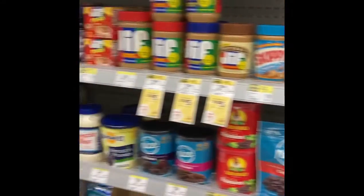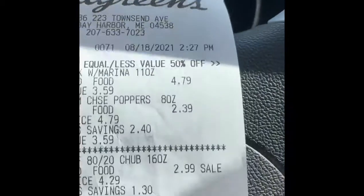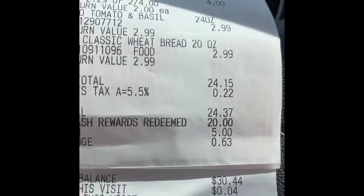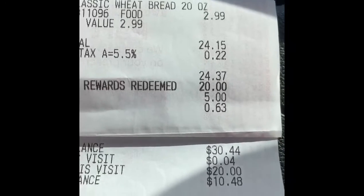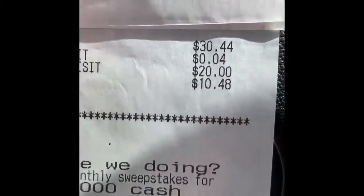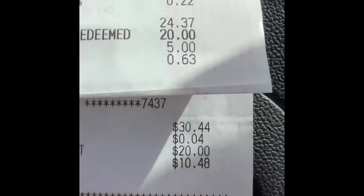I just walked out of Walgreens — that was a pretty good shop! I'm still in the parking lot and I want to show you the receipt. The total was $24.15, with tax $24.37, but I was able to use my cash rewards for twenty dollars. I paid five dollars cash and got fifty-three cents change back. I still have ten dollars and forty-eight cents available on my Walgreens account.